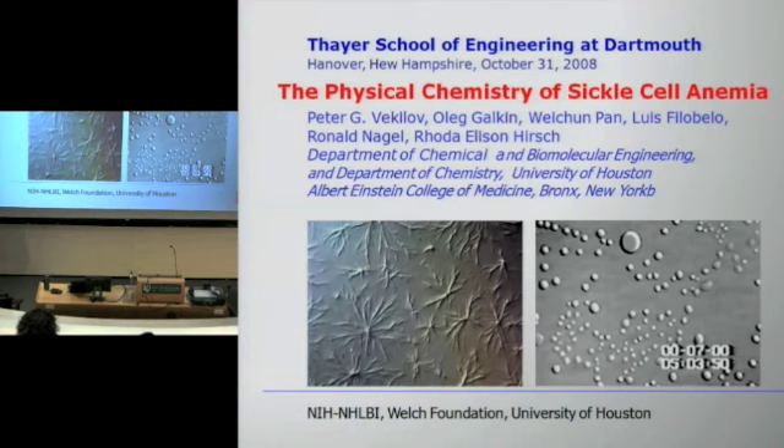So today we will talk about sickle cell anemia and sickle cell hemoglobin. I will tell you what the connection is between the polymerization of sickle cell hemoglobin and sickle cell anemia, and the questions and issues related to this connection. What I want to emphasize is that the process we will be discussing is the formation of these so-called polymers.